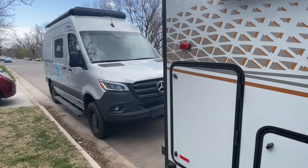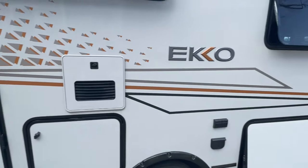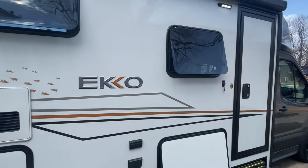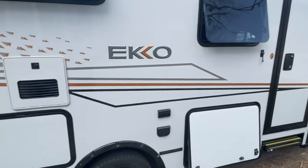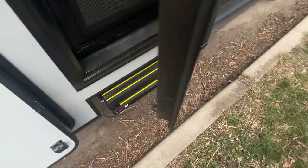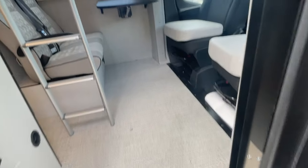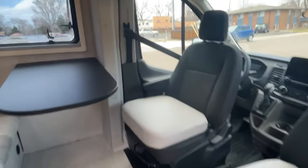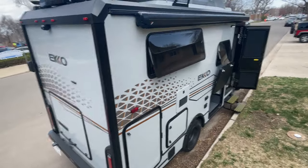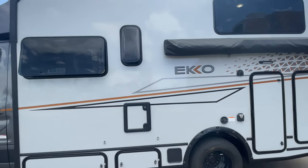I've been lucky enough to have the Revel for the last couple months, and we just got our Winnebago Echo Pop Top. You're wondering why we have both? This one we ordered in April and they told us it wasn't going to get here until late 2022, so fall. We decided to go ahead and buy something that was in stock. I'll tell you about the Revel in a second, but let me give you a tour.